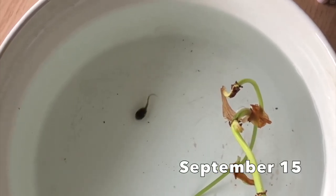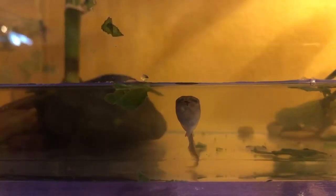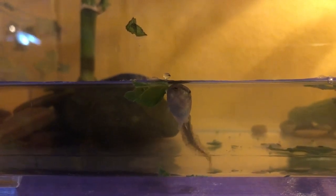PJ was a tadpole when he came to stay with us. He spent his early days eating spinach and swimming around in the water, breathing through his gills.